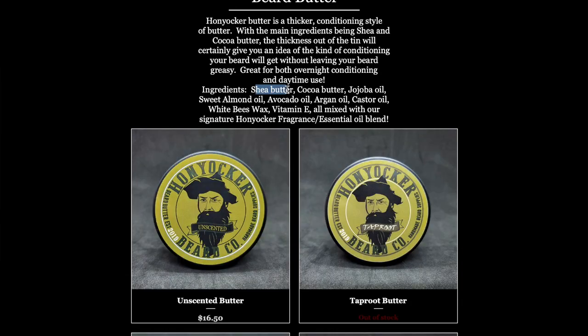In this beard butter, we have shea butter, cocoa butter, jojoba oil, sweet almond oil, avocado oil, argan oil, castor oil, white beeswax, vitamin E, fragrance, and essential oil blend. I usually don't see a need to use a beard balm if the beard butter is heavy and thick, because I like to get a little bit of hold out of my balm — and if the beard butter can accomplish that, I have no reason to pick up a balm. But if you want me to do a review of a balm, let me know.